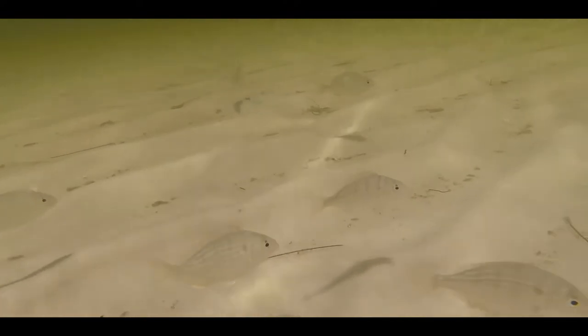Upon dipping my head below the water for the first time, I was greeted by a bunch of pinfish, one of the most common fish species found along the United States Gulf Coast. I'm used to catching this species on rod and reel, so it was really cool to encounter them in their natural habitat. Everywhere I looked, there were beautiful, colorful little pinfish, as well as a few other species of small baitfish.